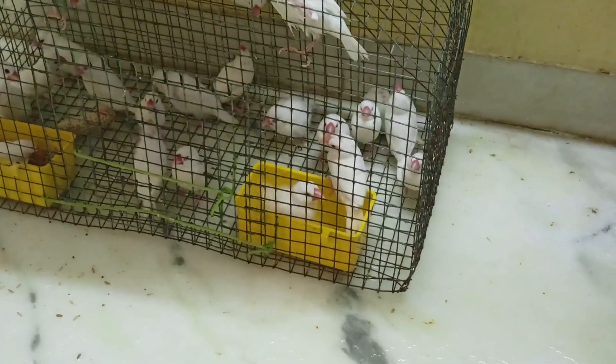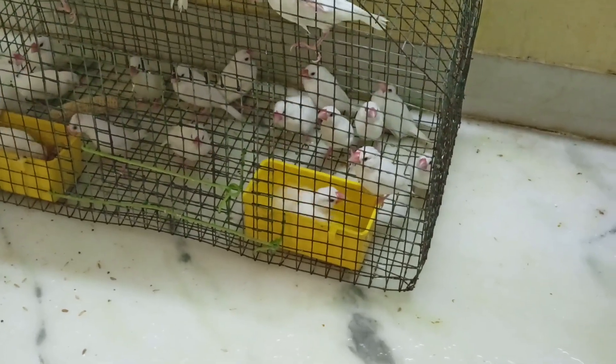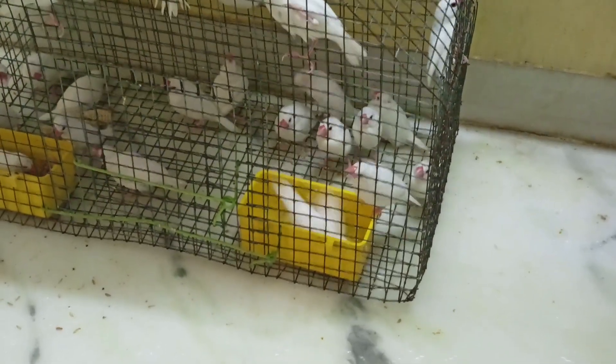Java finches breed 4 times in a year, producing feet birds.